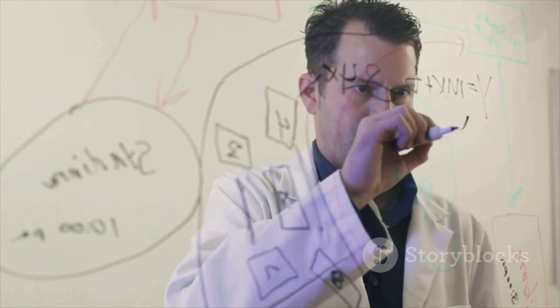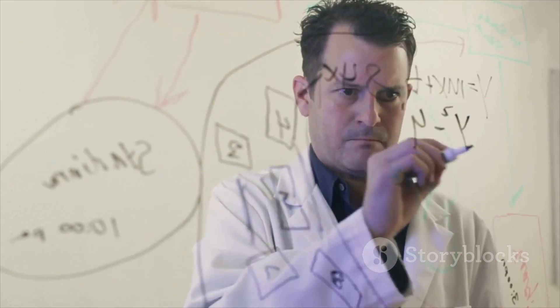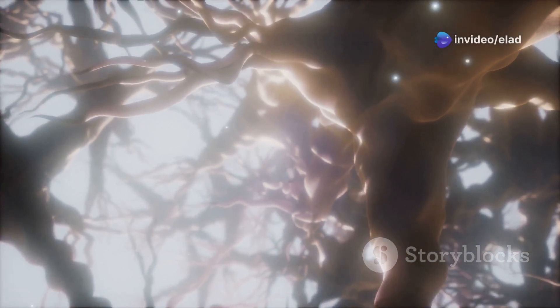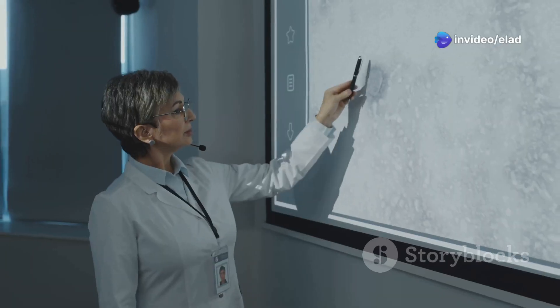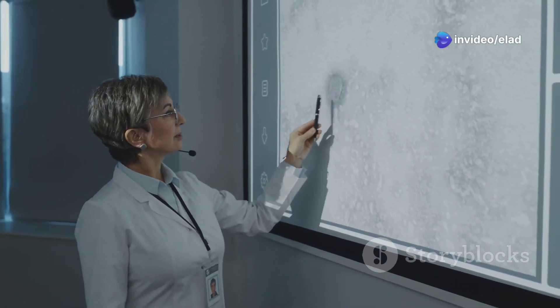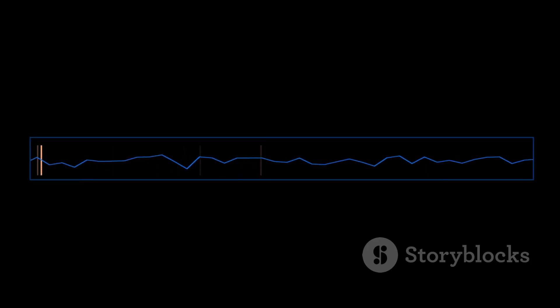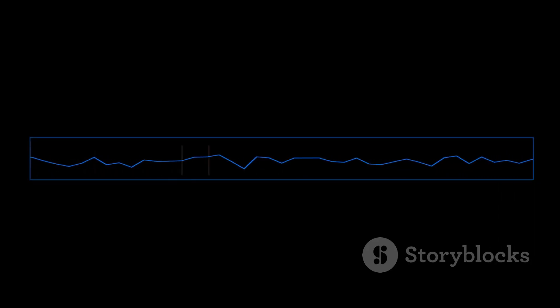How do we translate real-world data into these spike patterns? This is where encoding comes in — think of it as converting our language into the language of neurons. There are several ways to encode information into spikes. One common method is rate coding, where the frequency of spikes represents the intensity of the input.